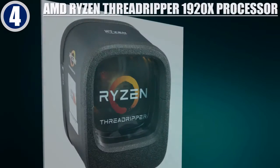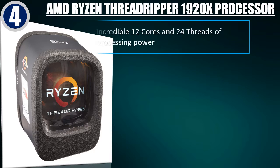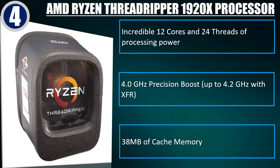Best of 4: AMD Ryzen Threadripper 1920X Processor. Incredible 12 cores and 24 threads of processing power. 4.0 GHz Precision Boost. 38 MB of cache memory.